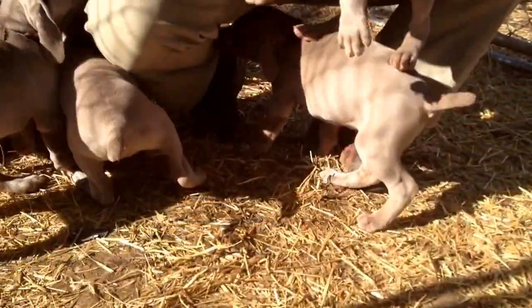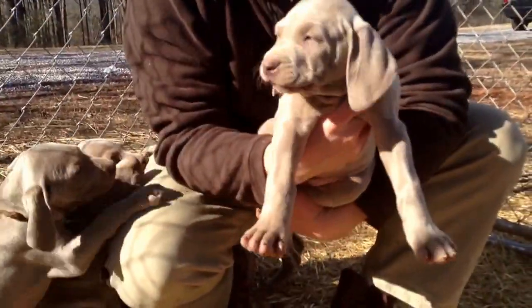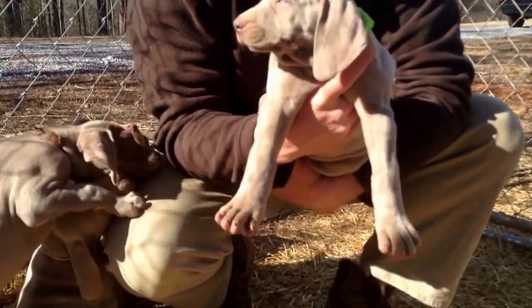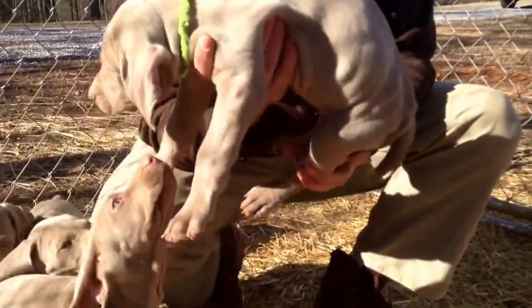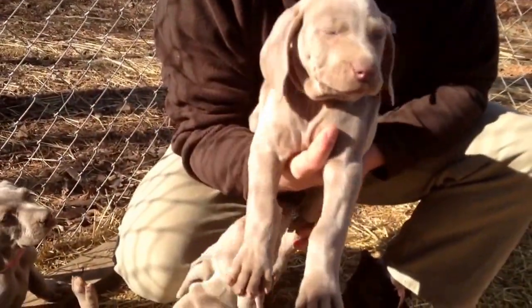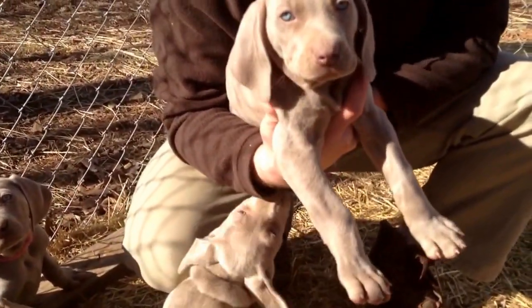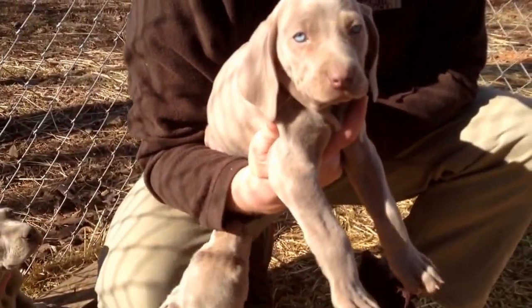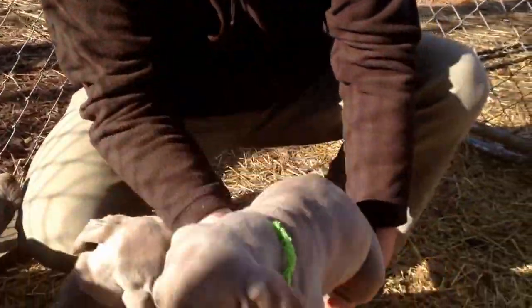And then we have the Green Collar. Again, very playful. They're all just learning who they are — perfect timing. They've had a great time here with their litter mates. But that's the Green Collar female from Cupid and Blitzen.